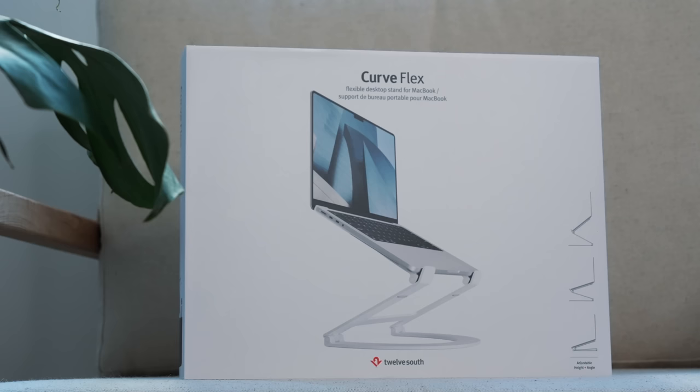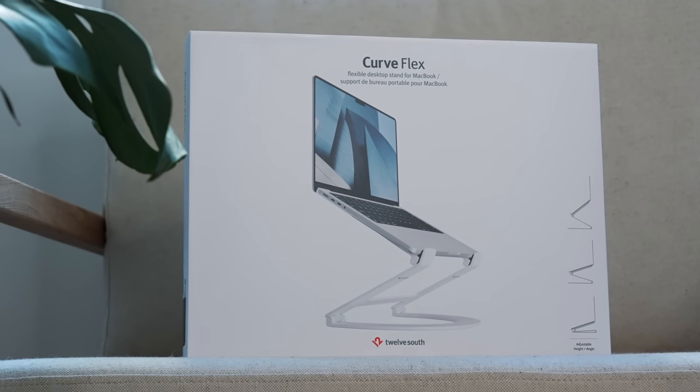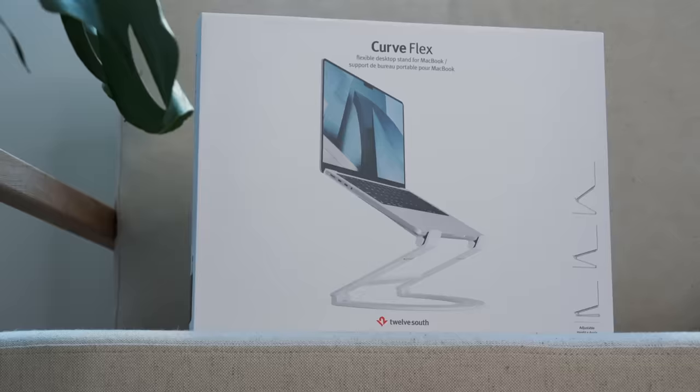To win a 12 South Curve Flex stand featured in this video, share your own favorite budget tech or accessory in the comments below, and I'll pick out a winner next month. Winners are always announced in our newsletter only, which I'll leave a link to in the description. If you enjoy my videos, please like the video and consider subscribing. I'll drop a link to a top 10 premium tech gadgets video I think you'll enjoy too if you're looking for more cool tech or gift ideas. Thanks for watching, and I'll see you in the next video.